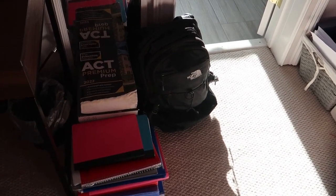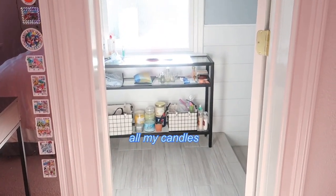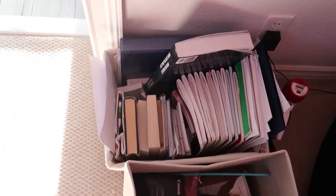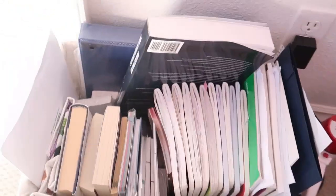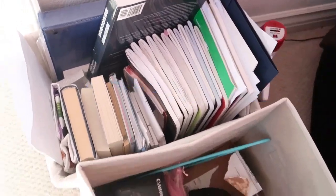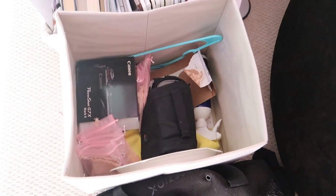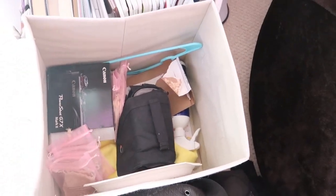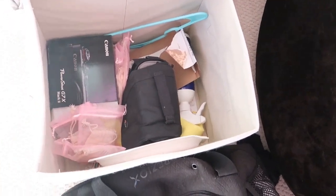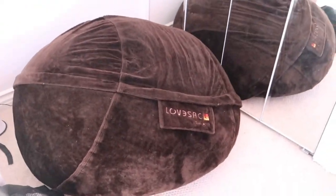There are random binder paper and notebooks over there. Here's my bathroom — pretty clean. Down here I actually have more school stuff that I don't even use; I should probably put it downstairs. Here I have my camera box — I'm sorry this is really messy, I definitely should have cleaned this up beforehand. This is just my Canon G7X stuff. Then I have my dance bag and a beanbag from Lovesac.